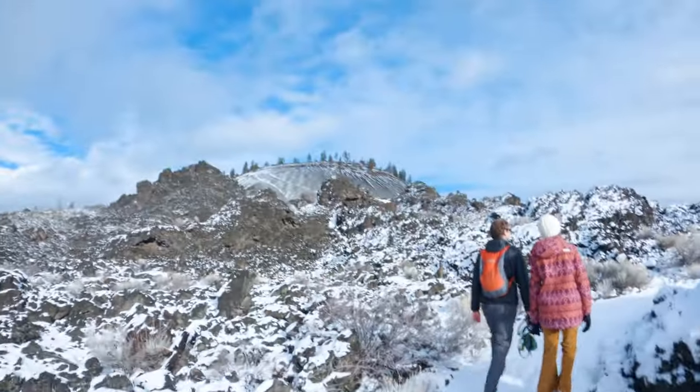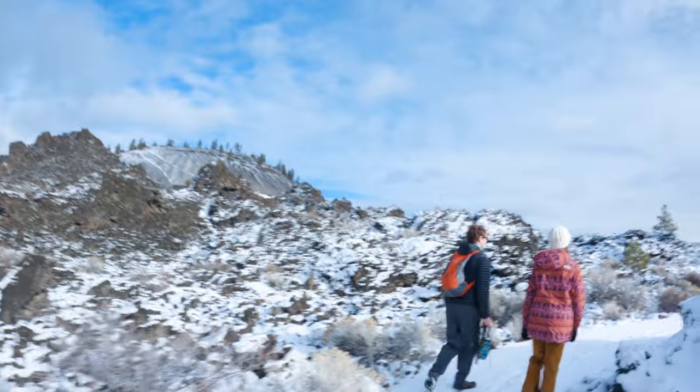Now we're up at Newberry State Park. It's a volcanic preserve in the Deschutes National Forest, about a 25-minute drive from Bend, Oregon. Pretty cool — very, very crazy hiking trail.